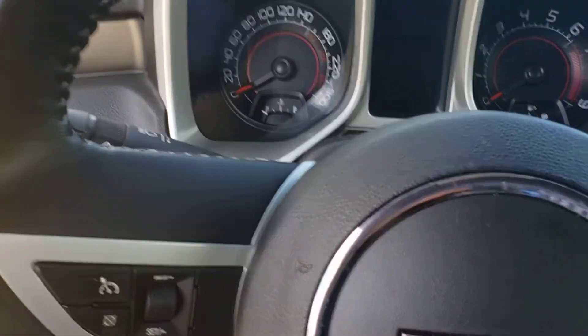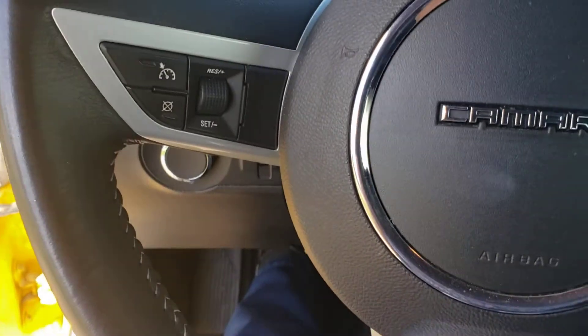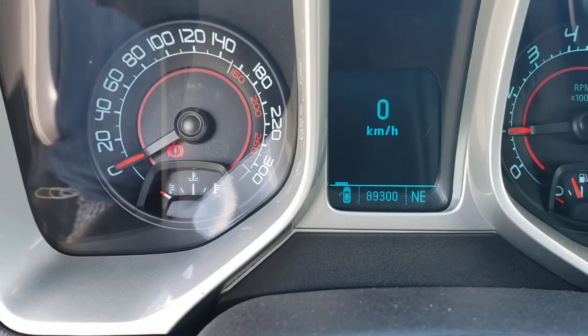Let's hop in and show you the kilometers — let's turn it on for you. So 89,000 kilometers only on it.